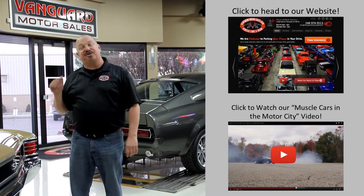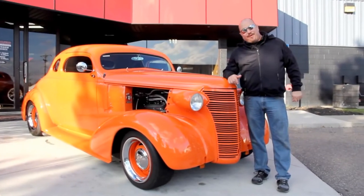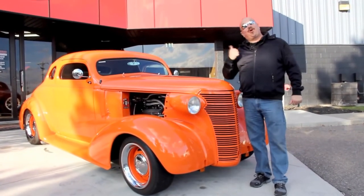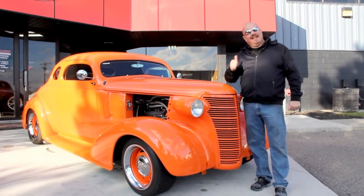Now let's go outside and check out what we've got for you today. All right, we're out here with the '38 Chevy now. This thing is beautiful. And of course, Corvette rear suspension — I love it.